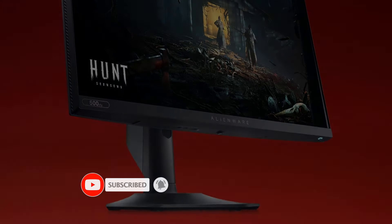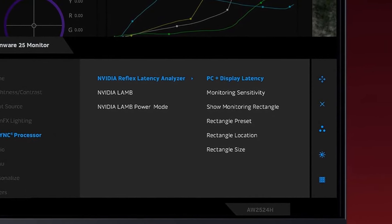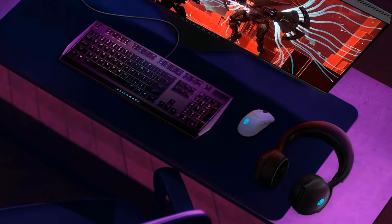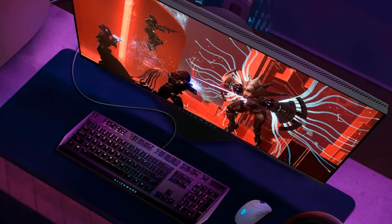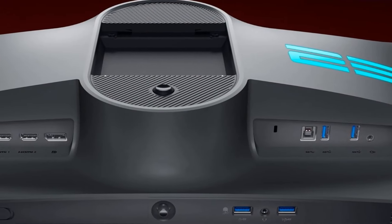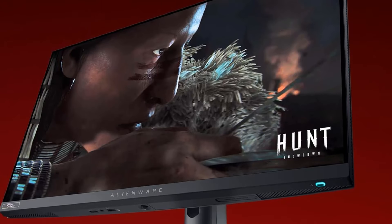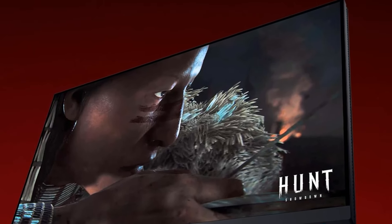The best 25-inch monitor we've tested is the Dell Alienware AW2524H, which you can buy directly through Dell's website. It's impressive for gaming, with a remarkably fast 500Hz refresh rate and incredibly crisp motion handling. It has native G-Sync VRR support to reduce screen tearing, and features exclusive to NVIDIA graphics cards like the NVIDIA Reflex Latency Analyzer, which measures the latency of different sources in your setup.